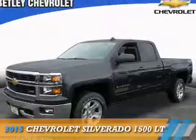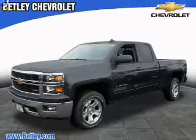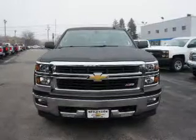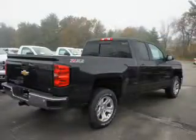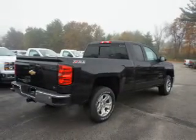Presenting the 2015 Chevrolet Silverado 1500. It's powered by 4-wheel drive, a 5.3 liter 8-cylinder engine, and a 6-speed automatic transmission.